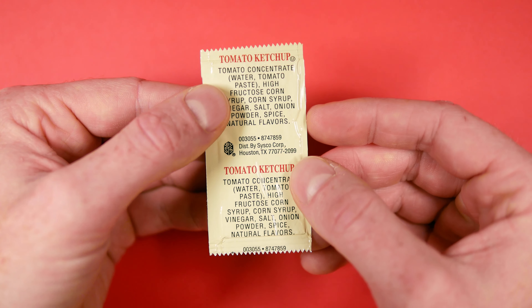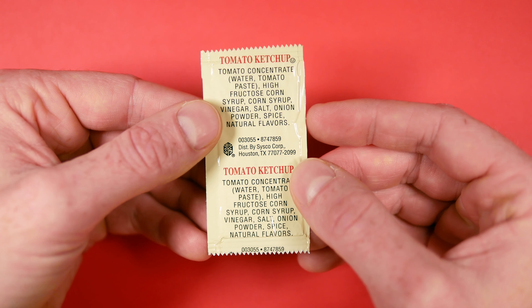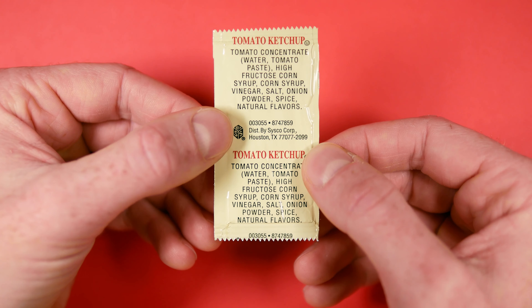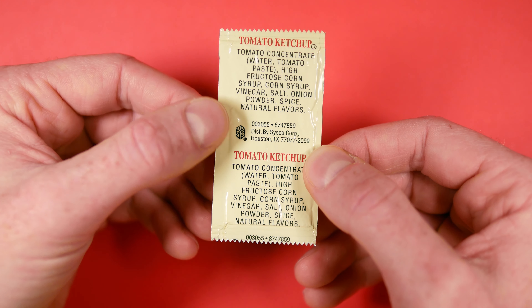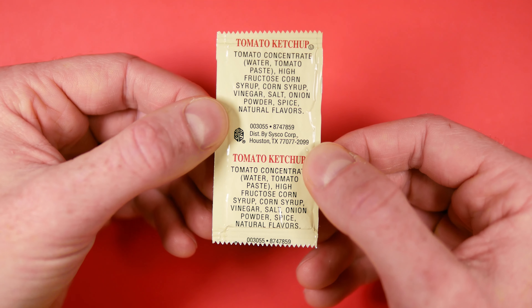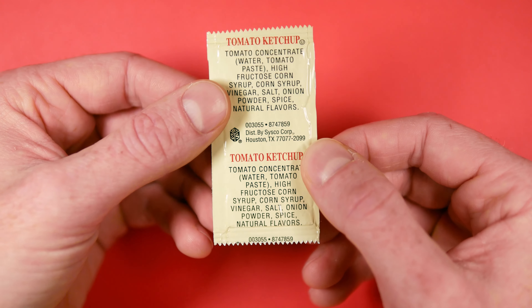The back contains the tomato ketchup label again in the same typeface as on the front, along with the ingredient list. It's shown that the distributor for House Recipe is the ever-present Cisco Corporation. And again there's this pale yellow background that just looks cozy.